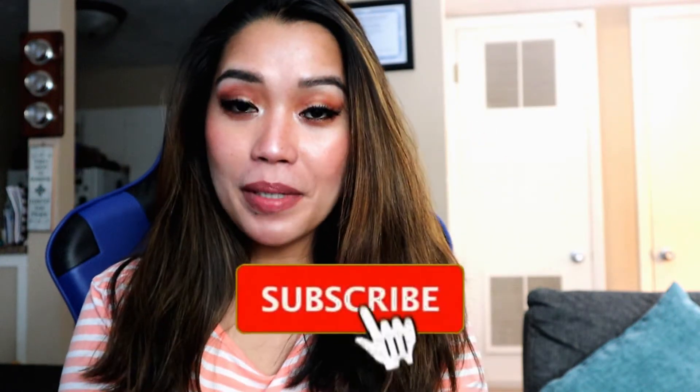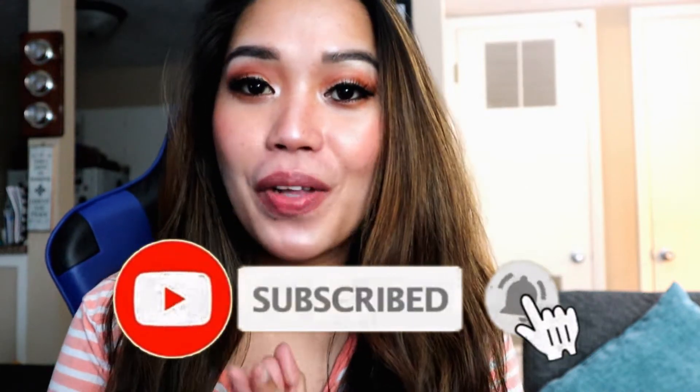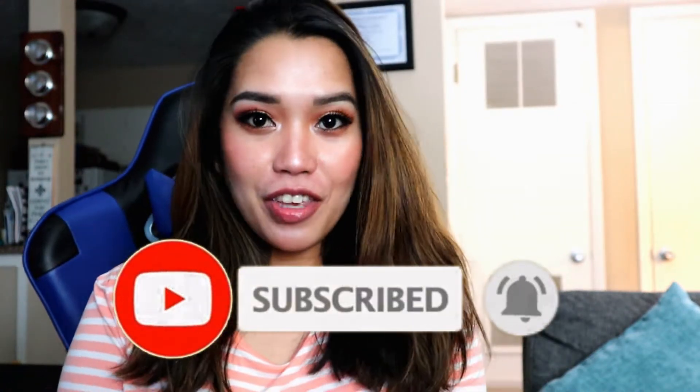Hello beautiful people, welcome back to my channel! I'm back for another haul video. If you haven't subscribed yet, please click the subscribe button and don't forget to click the bell button so you'll get notified every time I upload new videos. For today's video, I am going to haul a few pieces of fashion earrings.